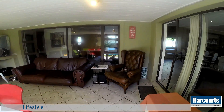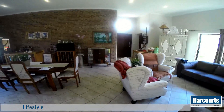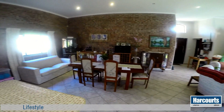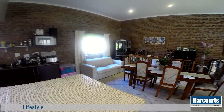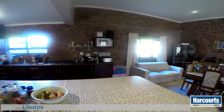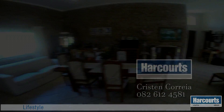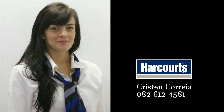This home is perfectly designed to cater for the needs of a family who love life, food and entertaining friends and family. Give me a call on 082 612 4581 if you want to view this beautiful family home.